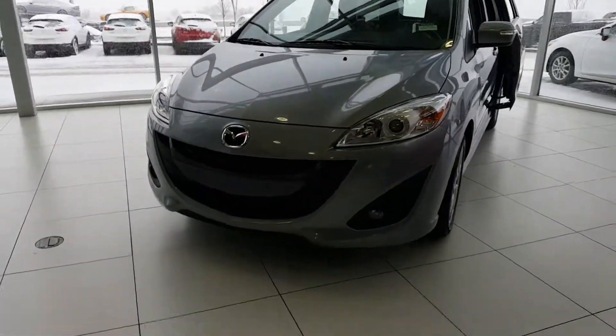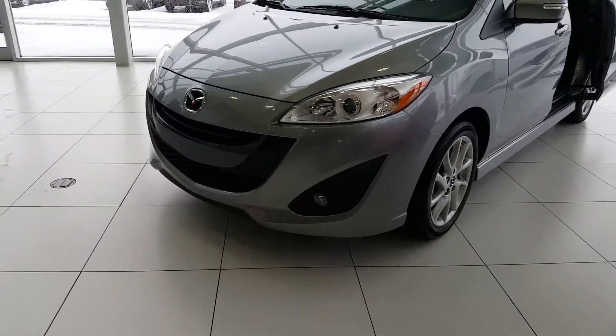Hey Adrian, this is Luca here from Mali Mazda in Leduc. I'm the new car specialist. Just want to show you the 2017 Mazda 5 we have on our showroom floor. Unfortunately, the white one you inquired on — I just double-checked — it is sold, but we do have one left in this beautiful gray here.